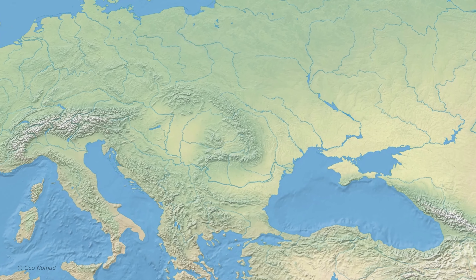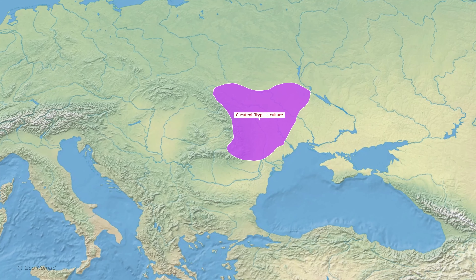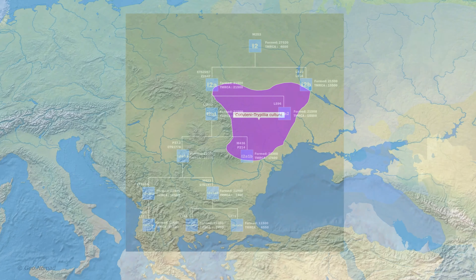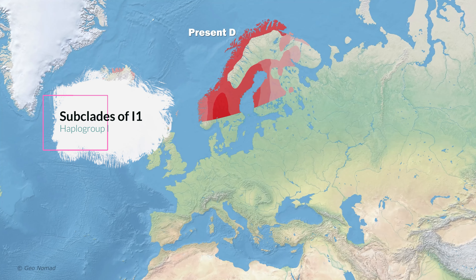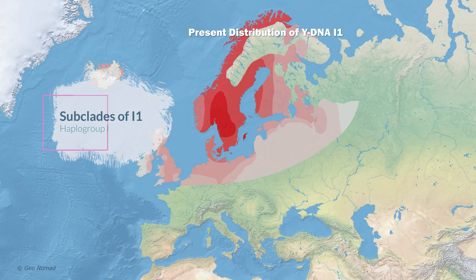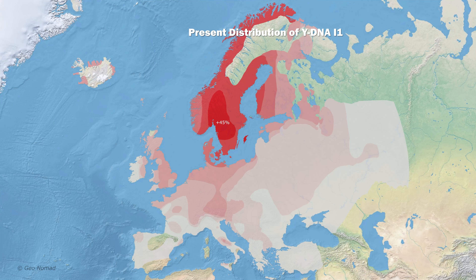I-2a-1-a-2b L-621 is overwhelmingly found in Slavic countries, with the highest frequency among the Dinaric Slavs. High concentrations in northeastern Romania, Moldova, and central Ukraine correlate with the maximum spread of the Cucuteni-Trypillia culture, between 4,800 to 3,000 BCE.